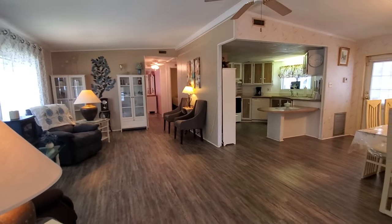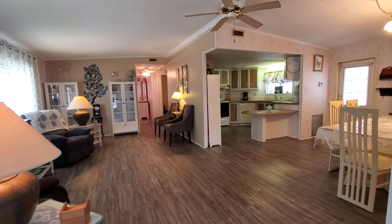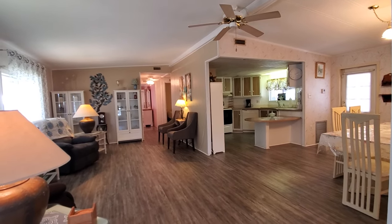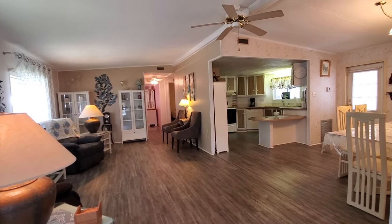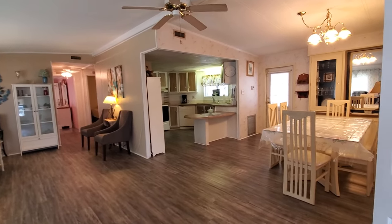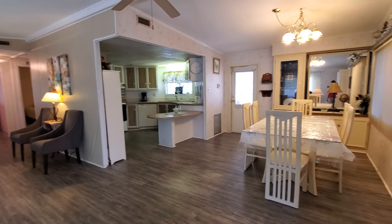I'm just going to stand here for a second so you can take a look at this house from this room. I am standing on the very edge of that front room we just walked through — the third bedroom office-type room — and this is looking back, just to give you an idea how big this house is and how open it is. That's the door over there we just walked in, and your dining space.